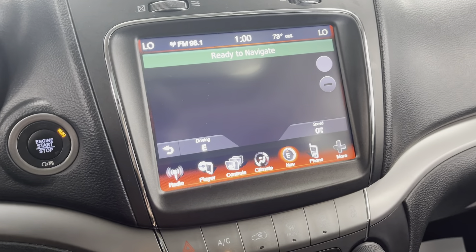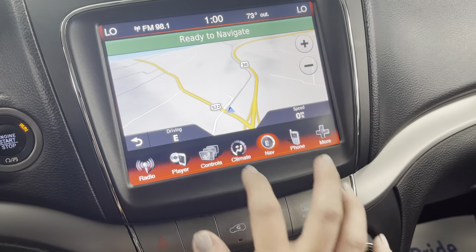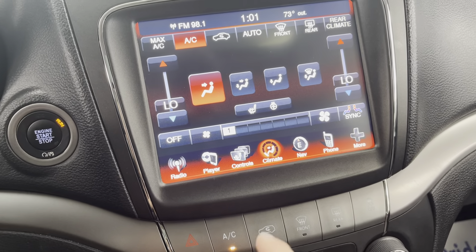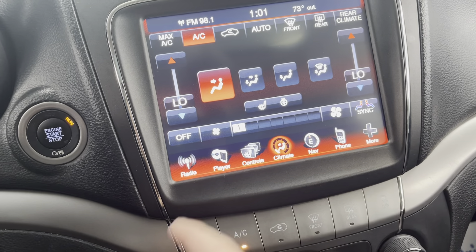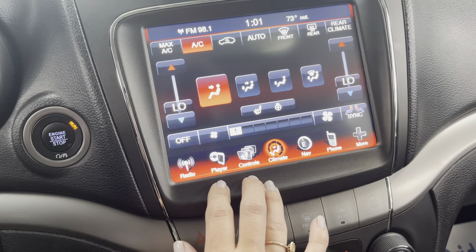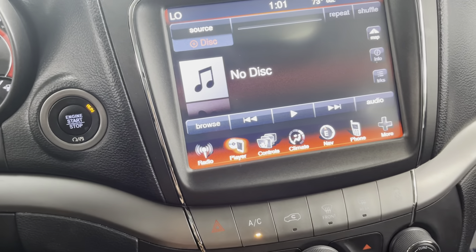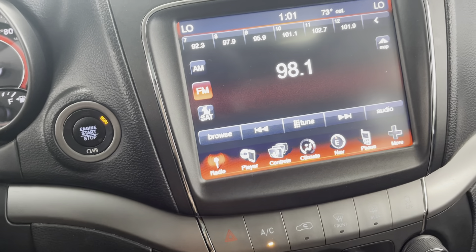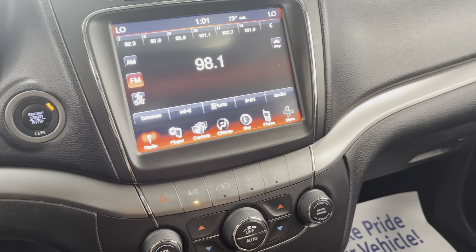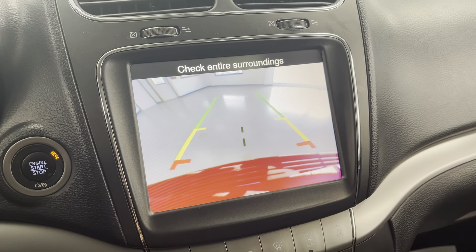Your navigation — nice, bright, big screen there for you. Climate — again, you have the option of your heated seats and heated steering wheel. Dual temperature for both you and your passenger so you can ride comfortably. You do have a CD player, and then again the AM/FM radio. I am going to go ahead and slide this in reverse to give you an idea of what the backup camera looks like.